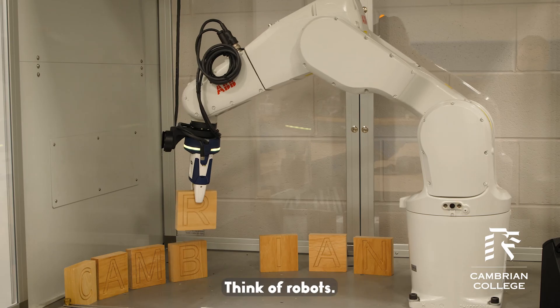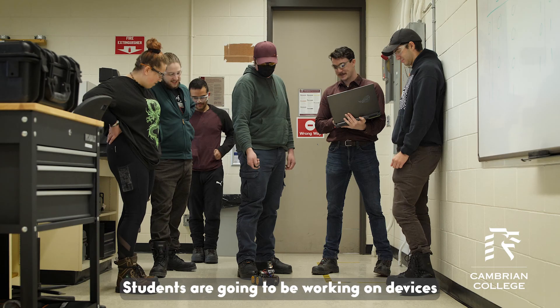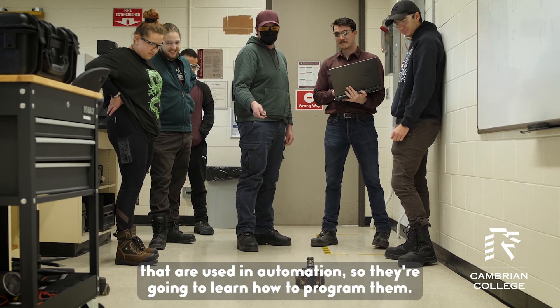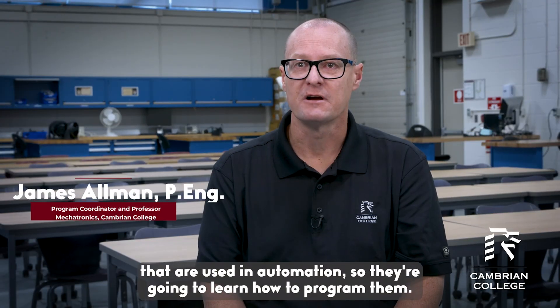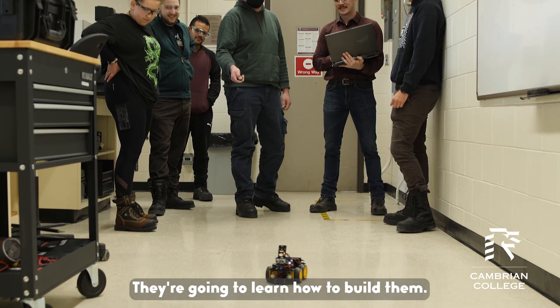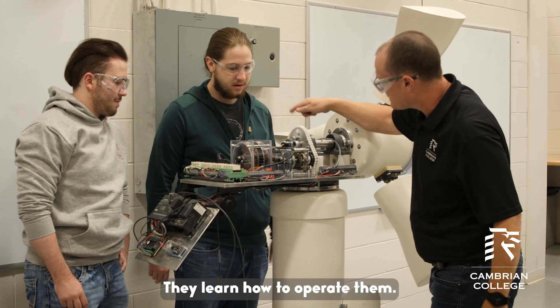What exactly is mechatronics? Think of robots. Students are going to be working on devices that are used in automation, so they're going to learn how to program them, how to build them, and how to operate them.